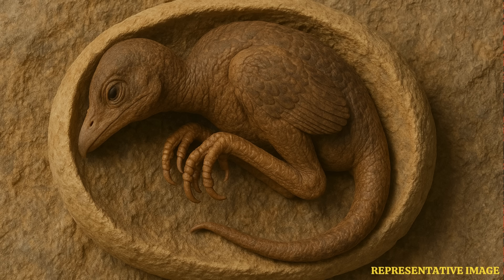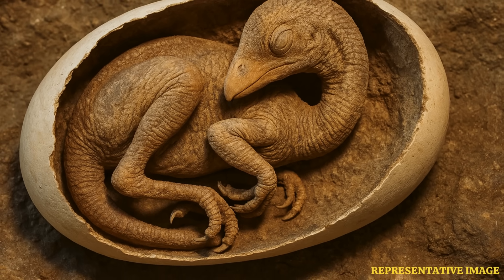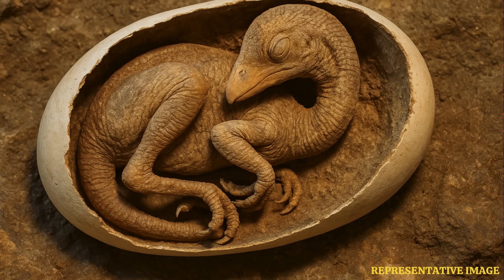From head to tail, Baby Yingliang measures about 27 centimeters, and resides in a 17-centimeter egg in the Yingliang Stone Nature History Museum. The egg, believed to be 72 to 66 million years old, was probably preserved by a sudden mudslide that buried it, preventing scavengers from having access to it. As an adult, it would have grown to be 2 to 3 meters long and probably fed on plants.